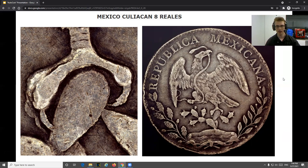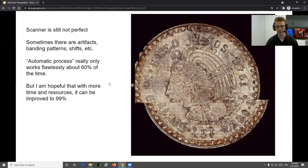Our closing thoughts: the scanner is still not perfect. You may have seen artifacts like a pattern that's a result of the scan, or a banding pattern which was the result of my microscope cord getting caught in the printer — which I wasn't expecting, but it does result in strange problems. This is automatic, and in the video it was completely automatic, but it's only flawless about 60% of the time. I'm hopeful that with more time and resources it can be improved further, and I think there's a lot of potential still to be realized with this method.